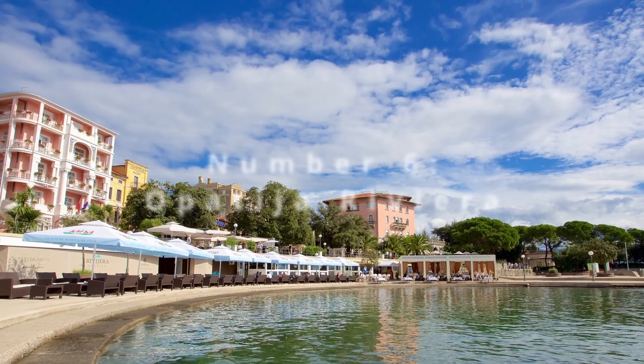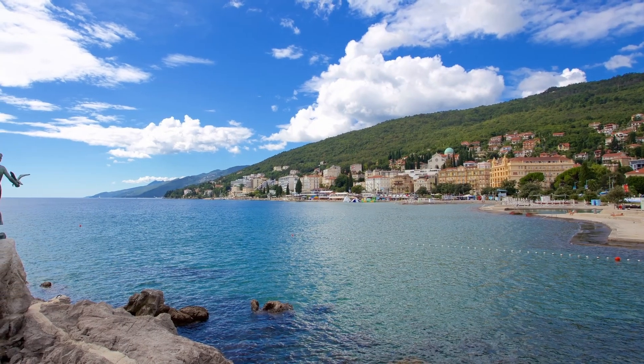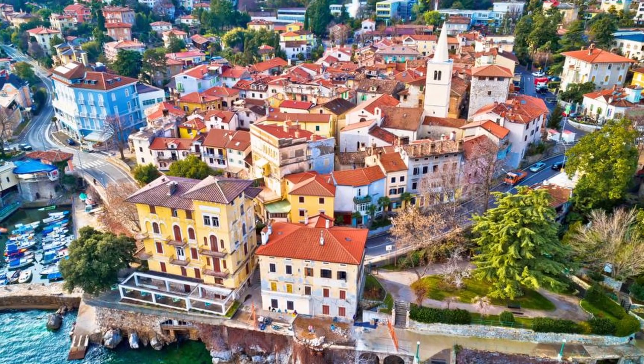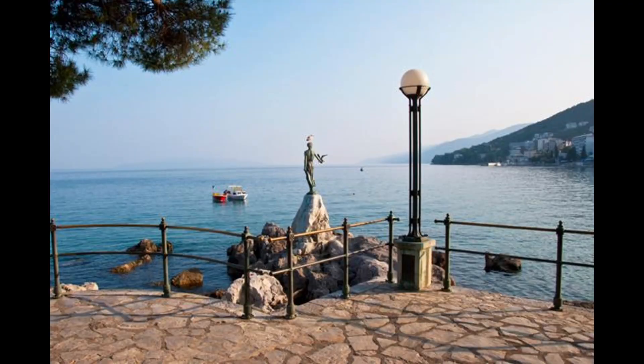For number 6, the Opatija Riviera shines with its Habsburg-era villas and promenades lined with exotic plants. Walk along the Lungomare, reveling in the architectural beauty and the serenity of the sea. Opatija's terraced gardens and ornate facades tell tales of its past as a fashionable seaside resort, while the picturesque views of the bay invite a moment of reflective tranquility.